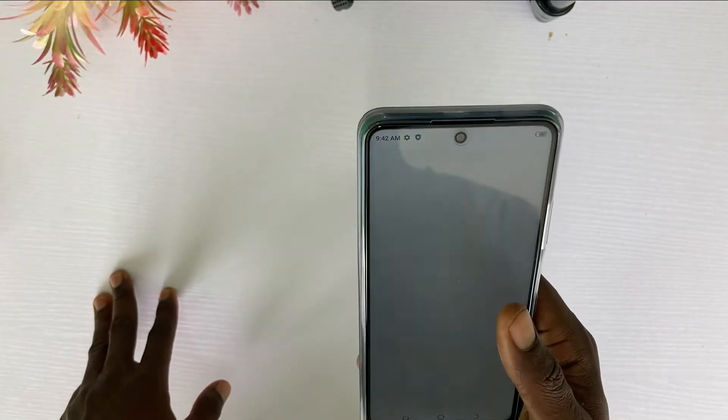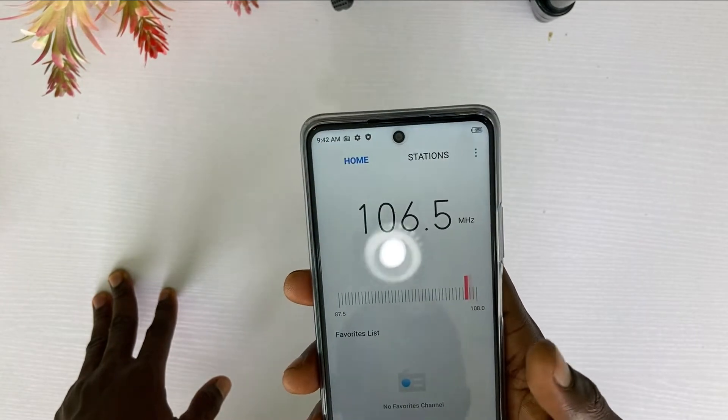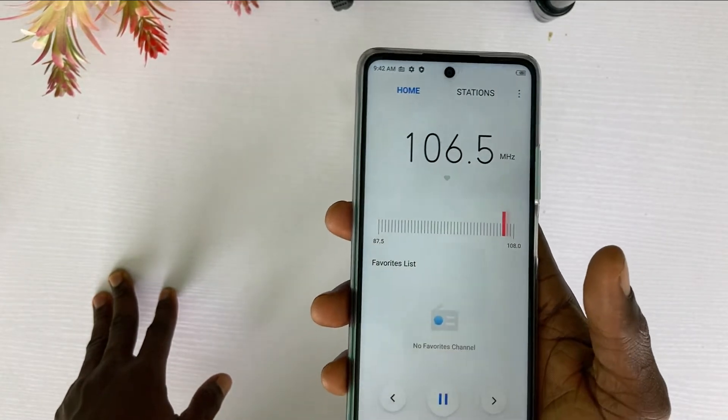The FM radio of the phone works without an earpiece. I like this feature because I really enjoy listening to the radio.